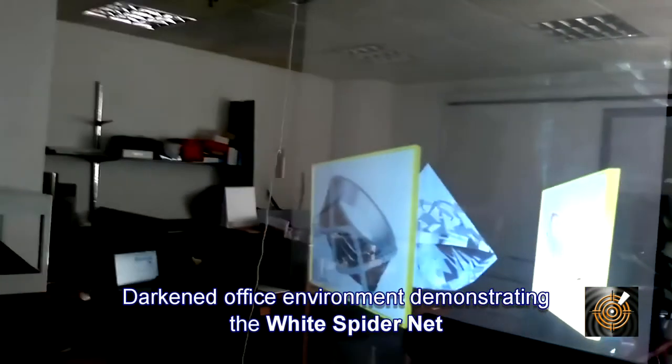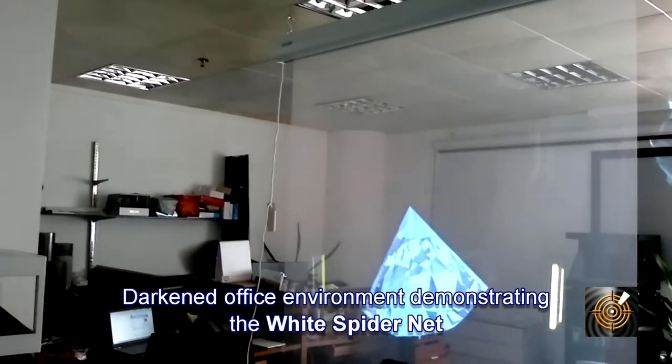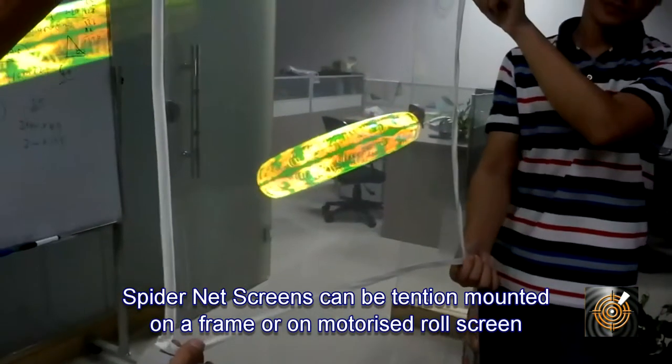The Spider Net screen is ideal for effects, advertising, stage displays, and presentations. When an image is designed with a black background — like this revolving ring — then just the ring appears suspended magically on the screen.